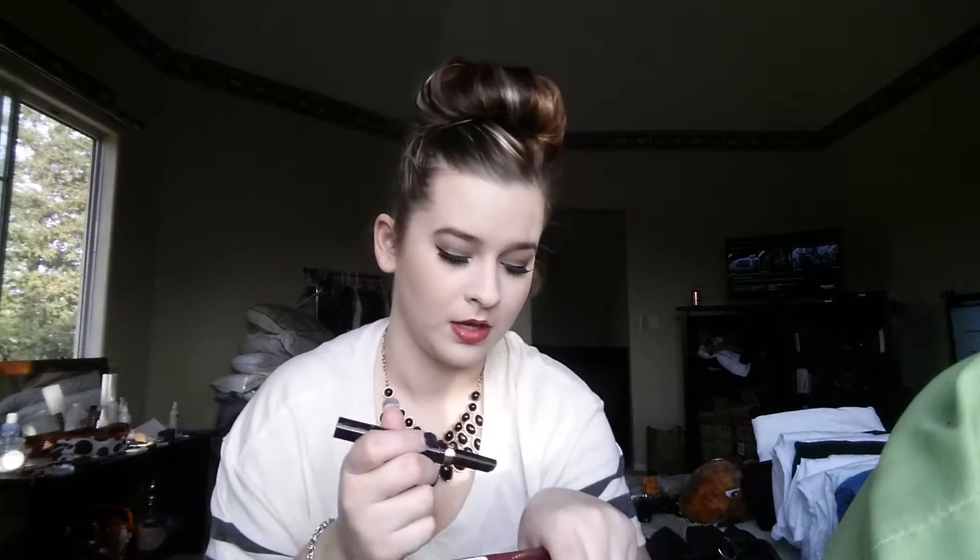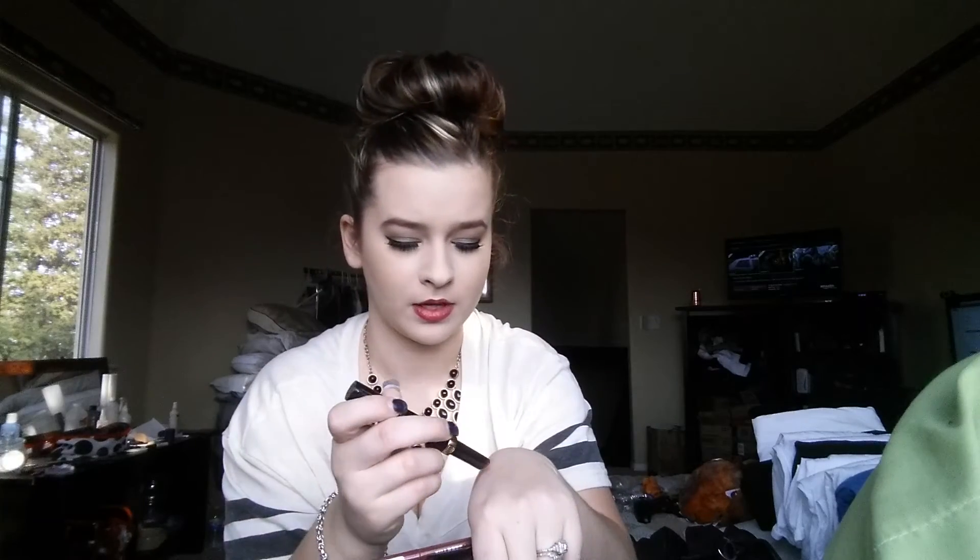I have these two from Milani — HD Advanced Lip Color. I have one in Modern Mauve, and that's what I'm wearing today. And then this is like a pencil that screws up and down, it's really nice. And then I have this one in Candy Apple — you can see they twist up and down. The two kind of look the same.